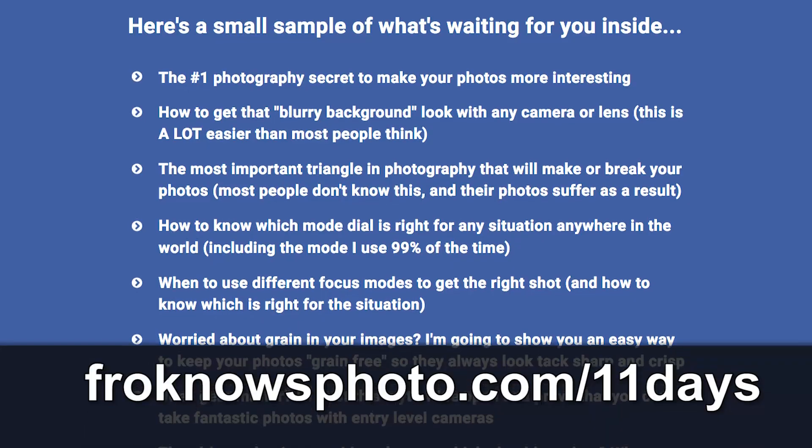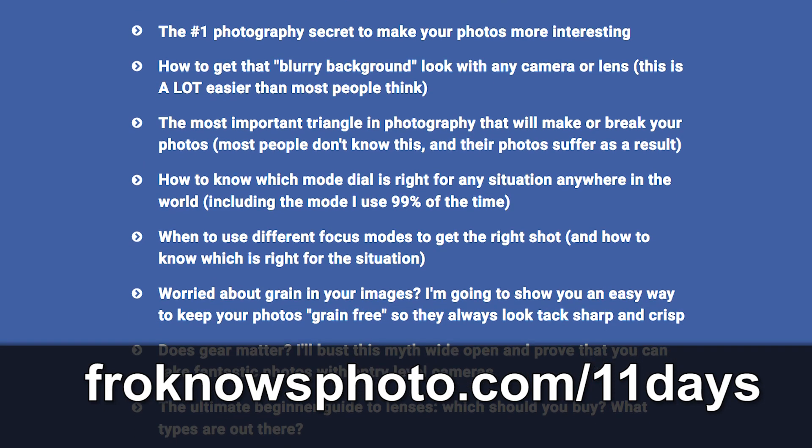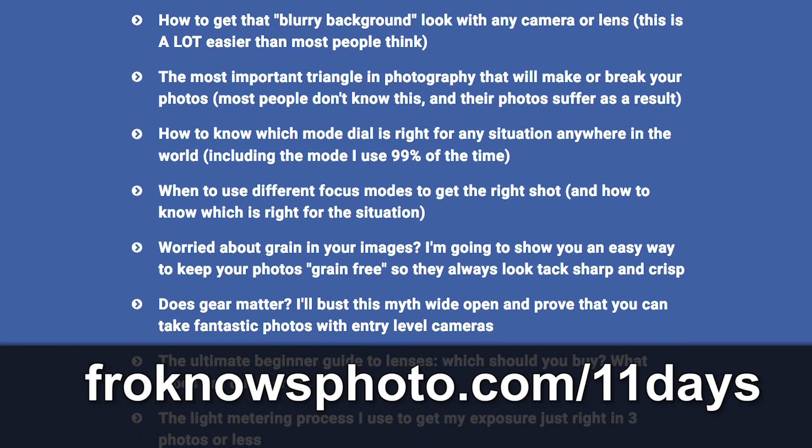Right before we jump into this video, if you want to get my free 11 days to better photography mini video course, head on over to froknowsphoto.com/11days to get started right now.